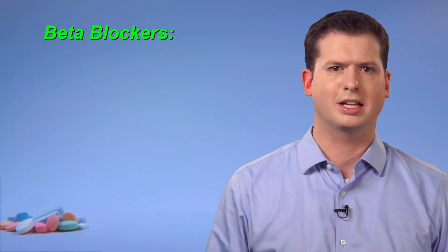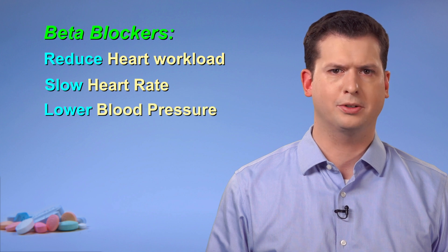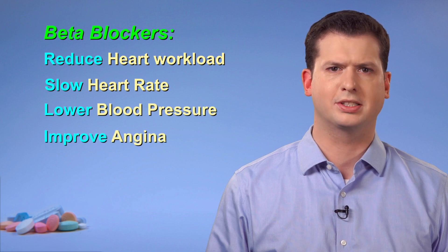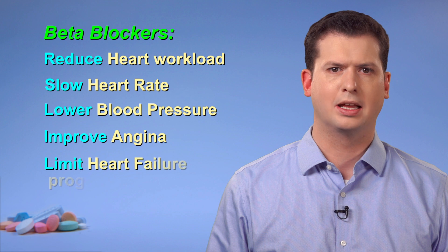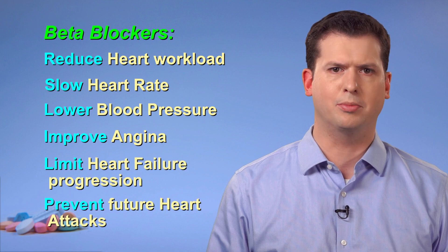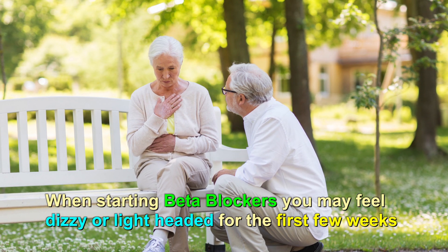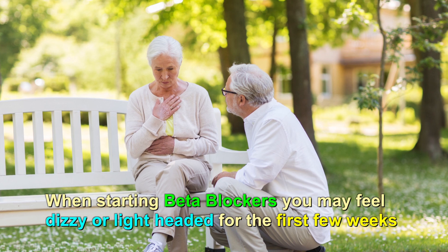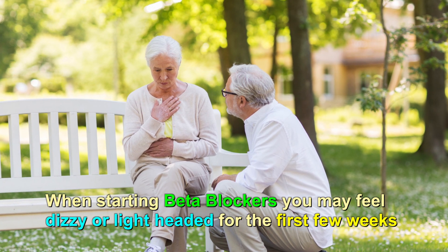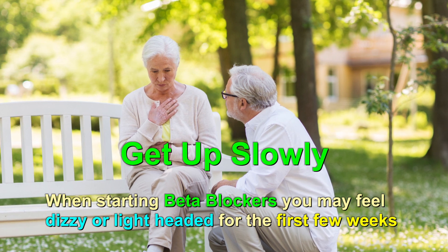In summary, beta blockers can have many uses, including reducing the work of the heart, slowing the heart rate, lowering blood pressure, improving chest discomfort from angina, limiting the progression of heart failure, and they may also help prevent a future heart attack. Beta blockers might make you feel dizzy or lightheaded for the first couple of weeks, but this often improves over time, so be careful when changing position, such as from sitting to standing.